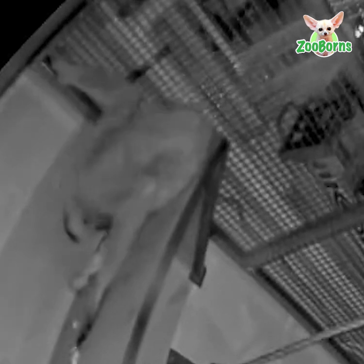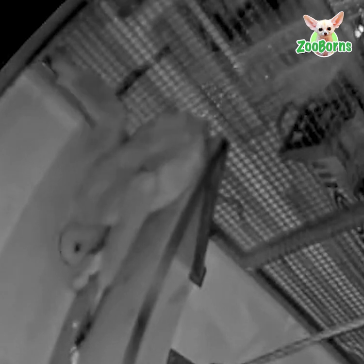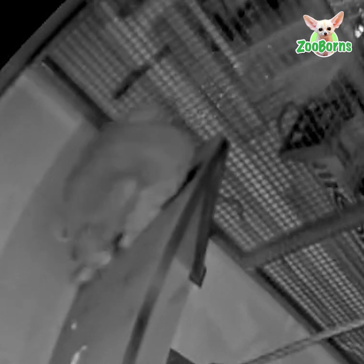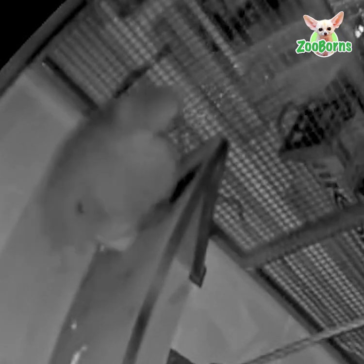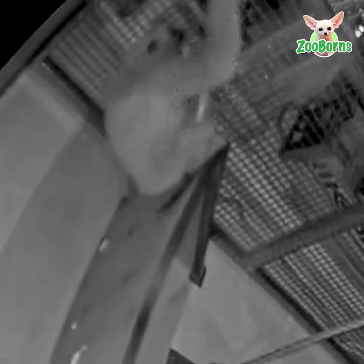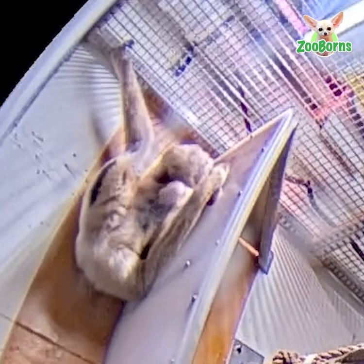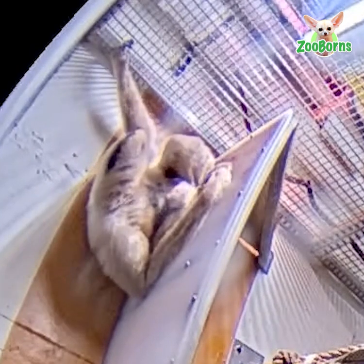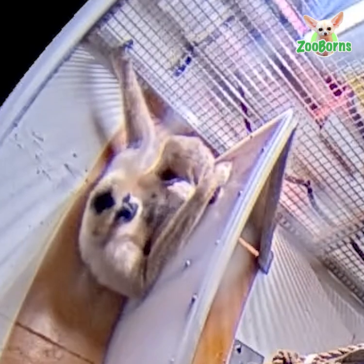She immediately begins grooming and cleaning the baby. Parker is a very attentive and caring mother. She nurses and cuddles her infant while Dad, Milo, watches from afar. Parker is very protective of her baby and does not let Milo get too close.